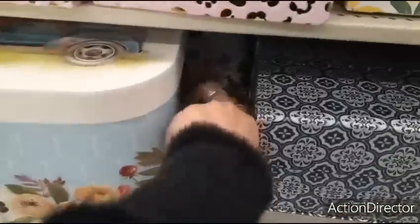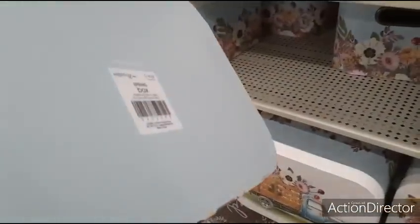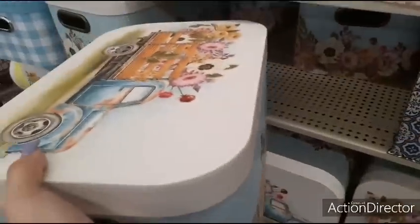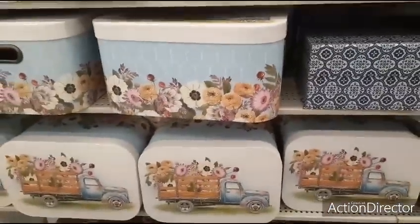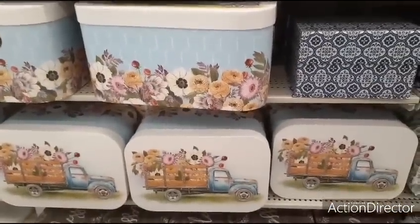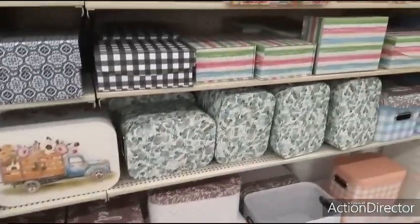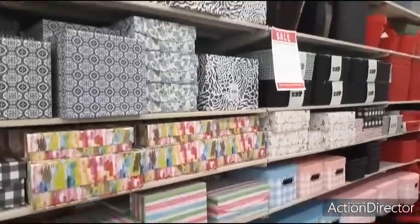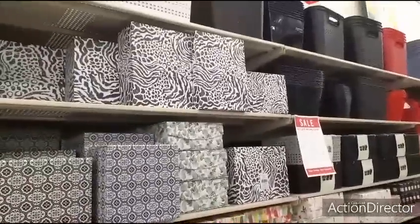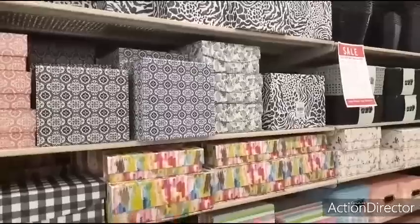Look at this really cool box — love the flowers and of course the truck. This is the large one, that's going to be $14.99, these are also 40% off. And then the medium sized one is $9.99, and they have a ton of them — Blessed, the floral print. Like I said, we'll be back to shoot the spring collection.